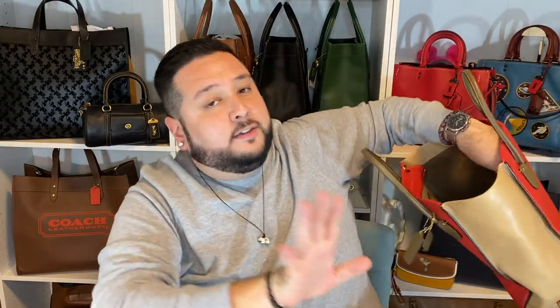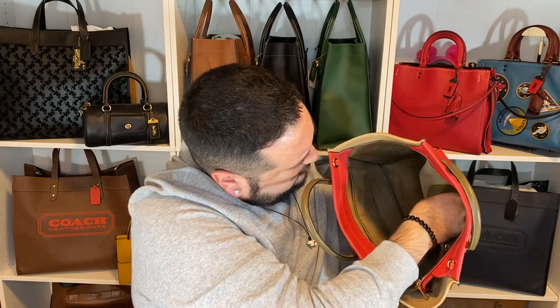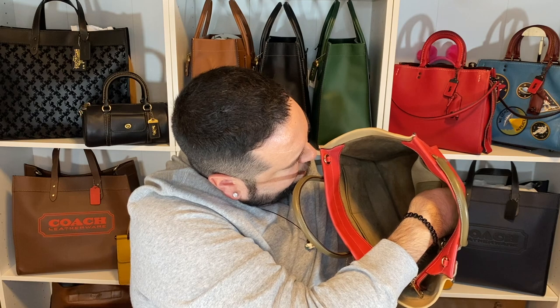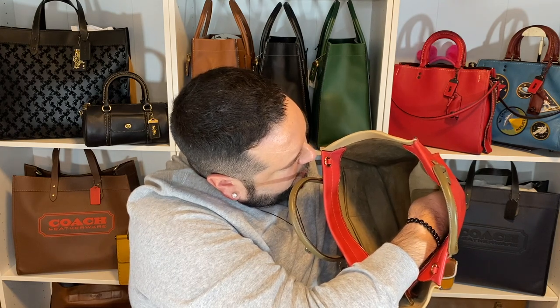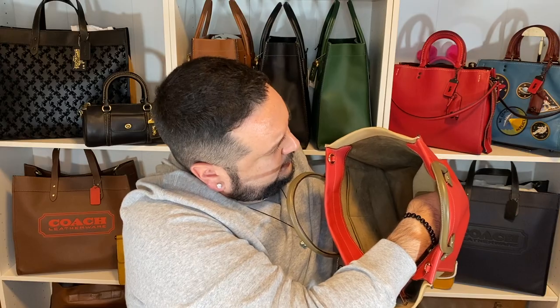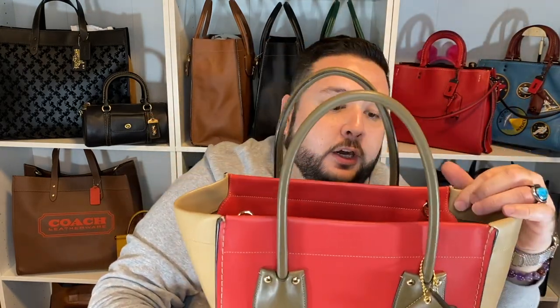Let me read this off to you guys if I can see it. From what I've seen in this picture, this was marked one of — let's see — 10. This is a limited edition Coach bag. It is handcrafted from the finest materials with superior craftsmanship and attention to detail, reflecting our commitment to enduring quality. Central Hong Kong, number five of 10. So you guys, they only made 10 of these. I don't know if this was just for the Hong Kong market, but it seems to be a rare piece.